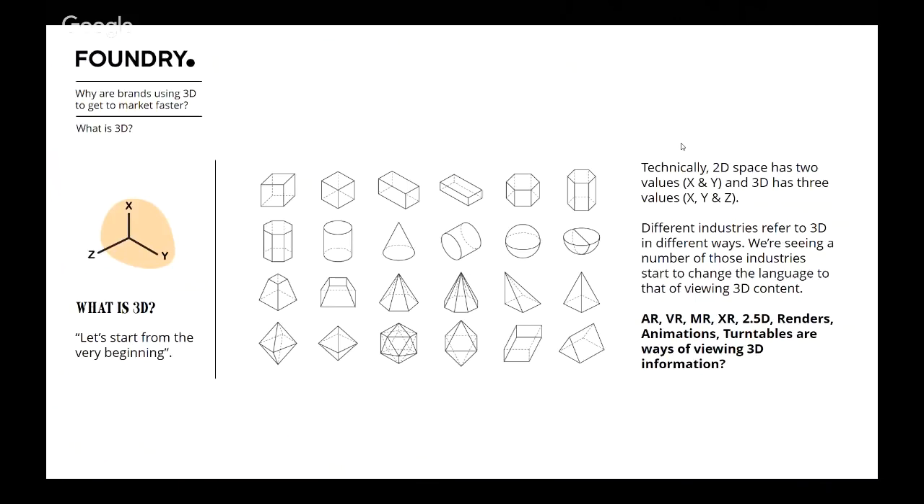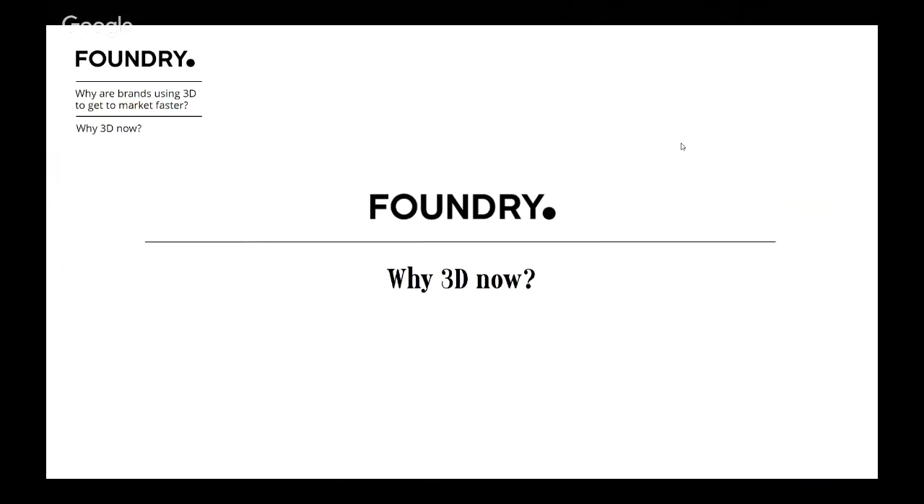At the FDRA last week I briefly touched on what 3D is — it's essentially the X, Y, and Z axes. If X and Y are your 2D axes, adding Z gives you 3D. But different industries refer to 3D in lots of different ways: AR, VR, XR, MR, 2.5D, renders, animation, turntables. There's lots of different language being tossed around and everyone's trying to get their head around what those things mean.